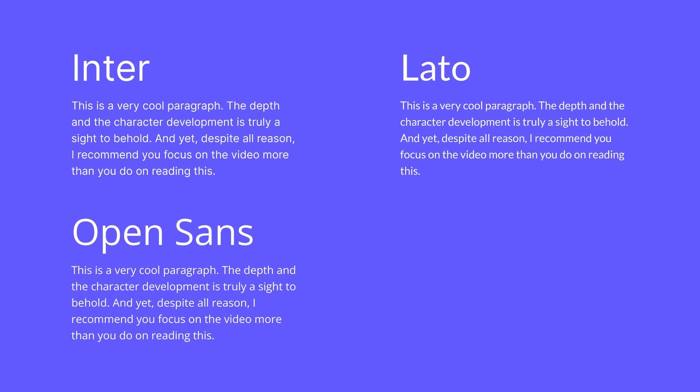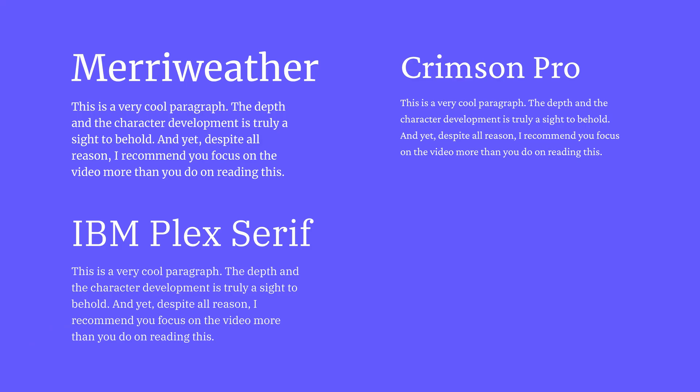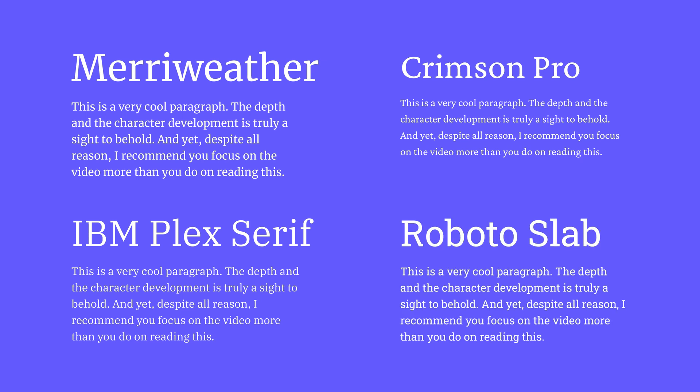A good alternative to Open Sans is Lato — it has a friendlier, softer feel. On the more basic, boring side of things, you cannot go wrong with Roboto, although if you're choosing between Inter and Roboto, go for Inter. Regarding serif typefaces, you're going to find Merriweather, IBM Plex Serif, or Crimson Pro are very suitable options. And Roboto also has their own version of a serif font called Roboto Slab.